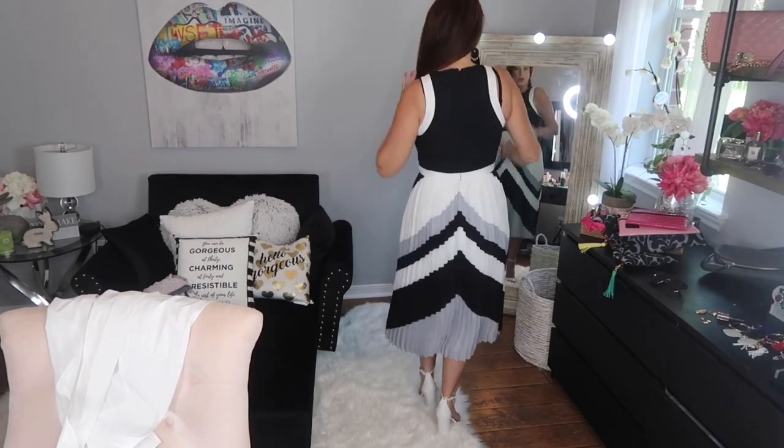The dress hits you at the smallest part of your waist and then has this beautiful pleating — it's all pleated, fully lined, just beautiful. It's super slimming and very pretty. Then these are the Sam Edelman sandals in white. I also have a little white button-down shirt that I'll tie at the waist, which is super cute if it gets cold in church.